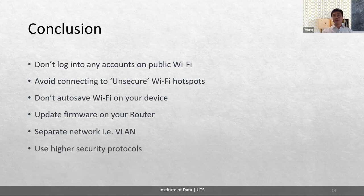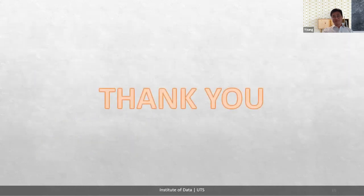Use a higher security protocol — forget about WEP and WPA. Use at minimum WPA2-AES encryption, but ideally WPA3. Thank you.